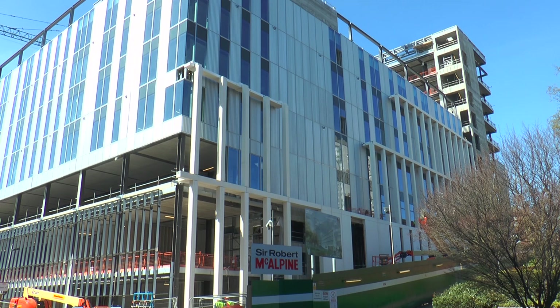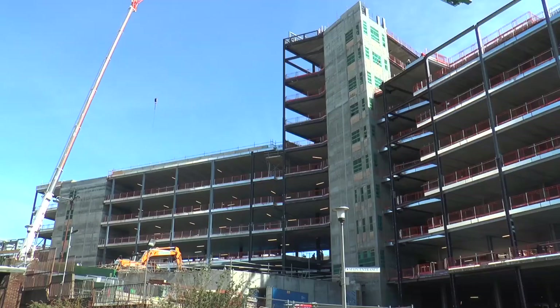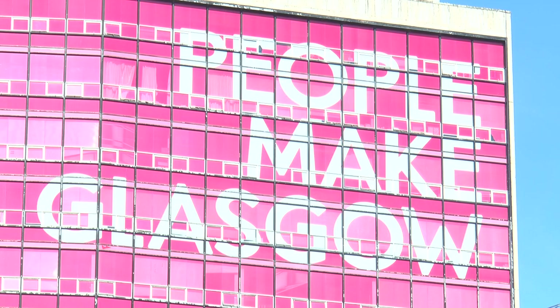This is a £228 million pound project, so it's a big project. A lot of money has been secured via the private sector and I think it's a real demonstration of the confidence that people have in City of Glasgow College.